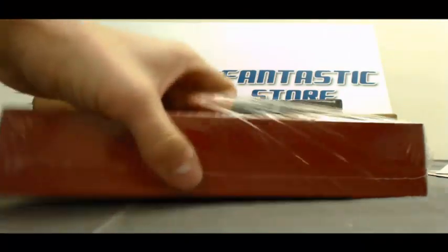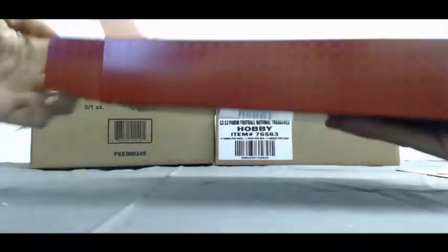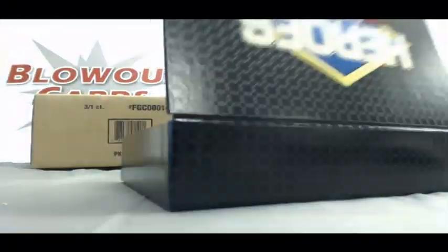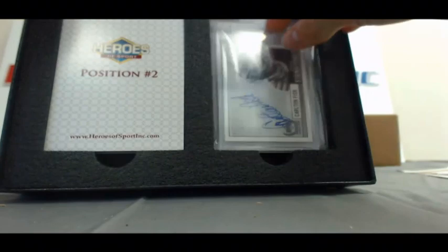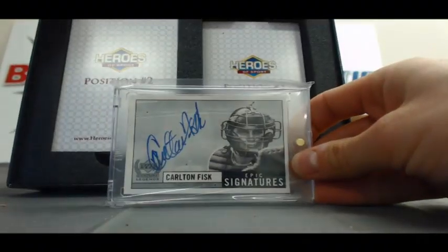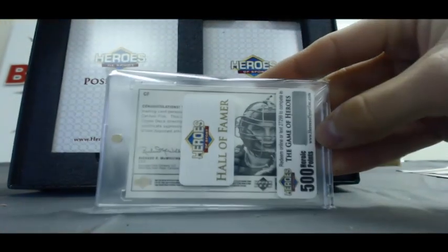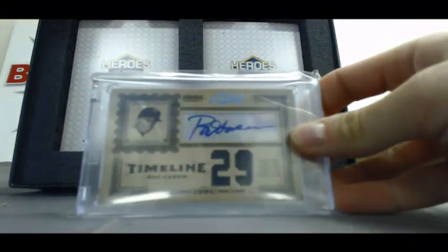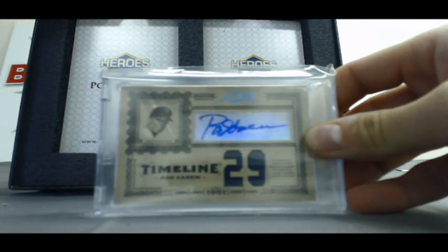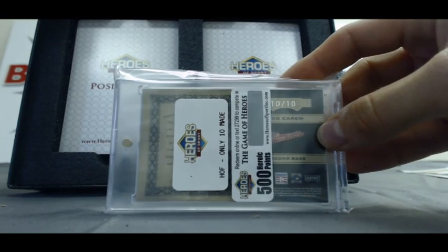All right, stellar first two boxes. Let's finish up the case here in style, Jeff. Position number one — got a Carlton Pudge Fisk Epic Signatures from UD Century Legends, and that one comes with five hundred points. Position two — nice, old school Prime Cuts 2005, Rod Carew two-color patch autograph, numbered to ten, and that comes with five hundred heroic points.